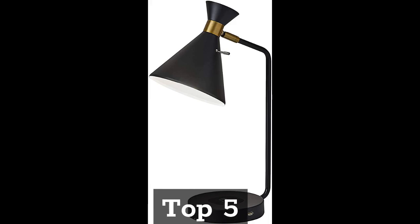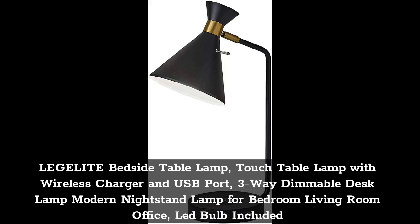Top 5. Level 8 Bedside Table Lamp, Touch Table Lamp with Wireless Charger and USB Port, 3-Way Dimmable Desk Lamp, Modern Nightstand Lamp for Bedroom, Living Room, Office. LED Bulb Included.